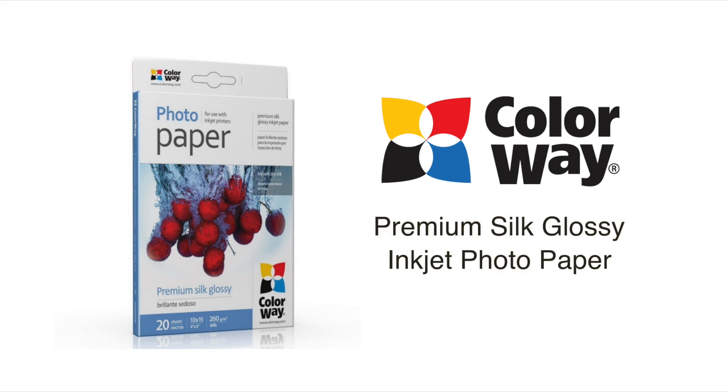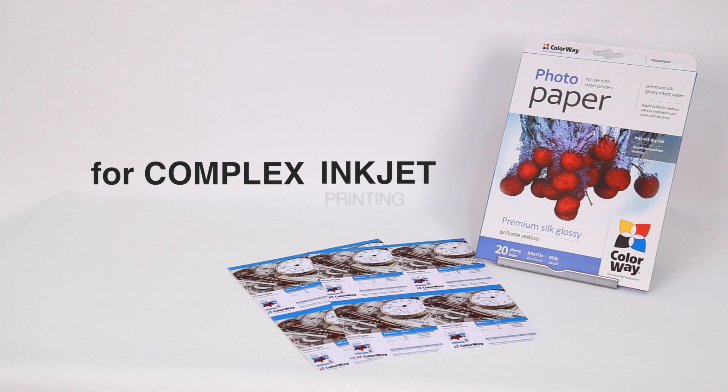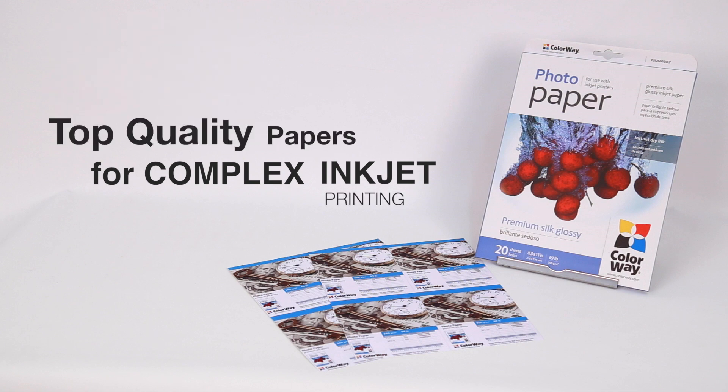Hi, I'm Jessica and this is the Colorway Premium Silk Glossy Inkjet Photo Paper. The Colorway Premium Silk Glossy Inkjet Photo Paper offers a high quality surface in which to print your photos and business materials.